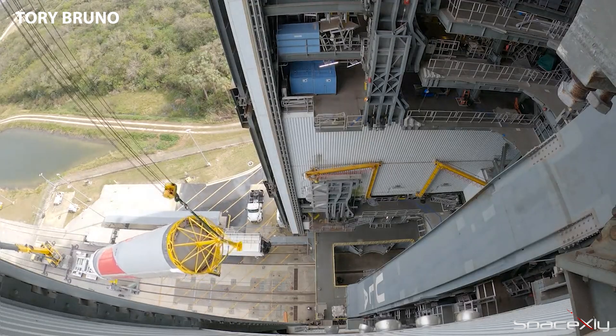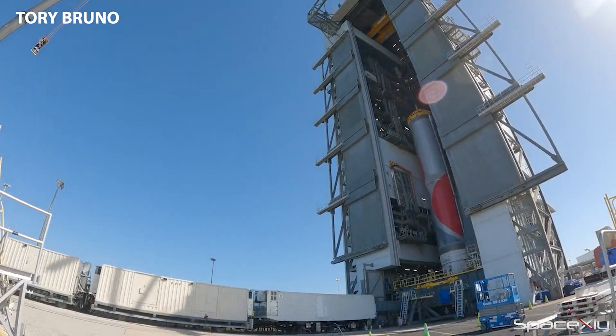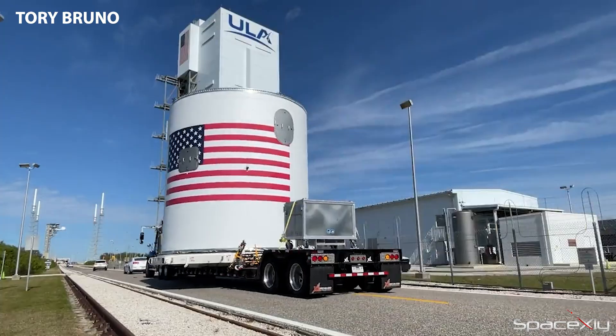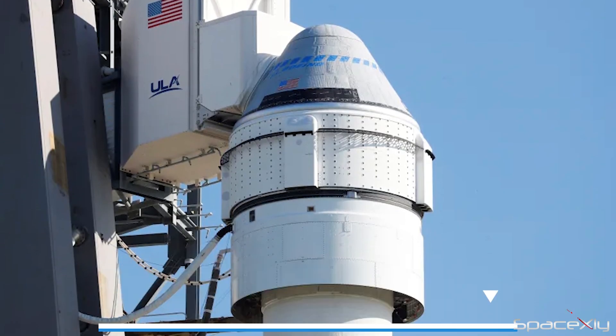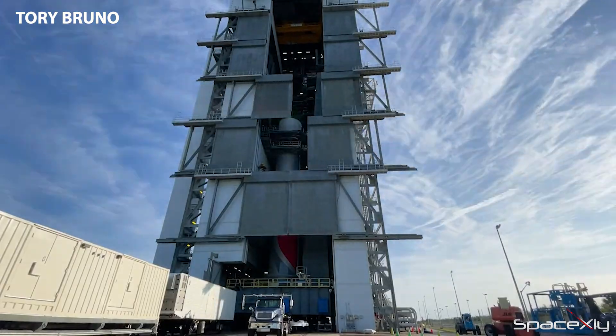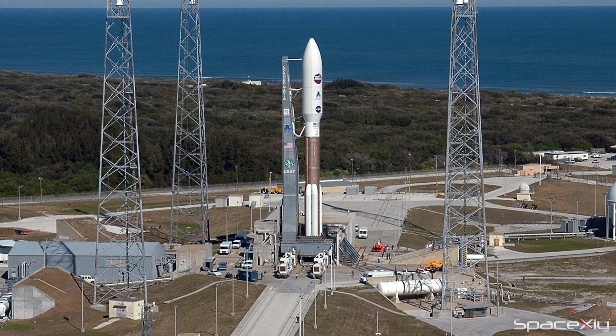Currently, the rocket is inside the vehicle integration facility at Cape, and stacking of the rocket's first stage and second stage is ongoing. With Boeing's first crewed flight mission — the CFT mission — slated to launch in April from SLC-41, the first Vulcan mission may well slip to May, because Atlas V and Vulcan rockets share the same launch pad at SLC-41.